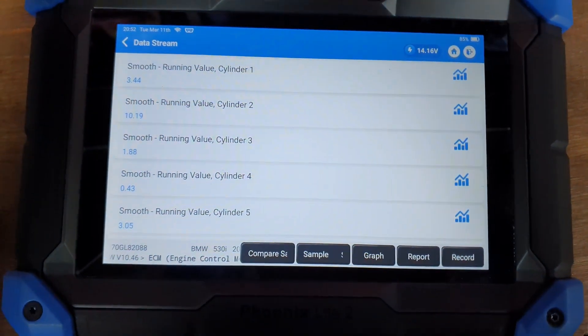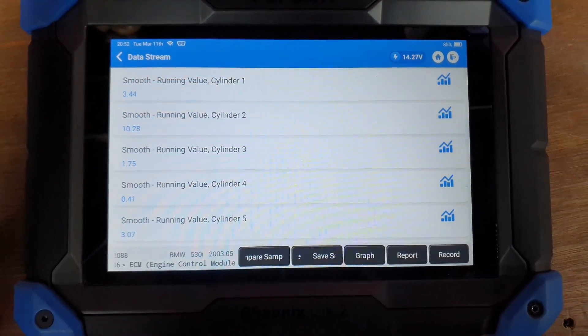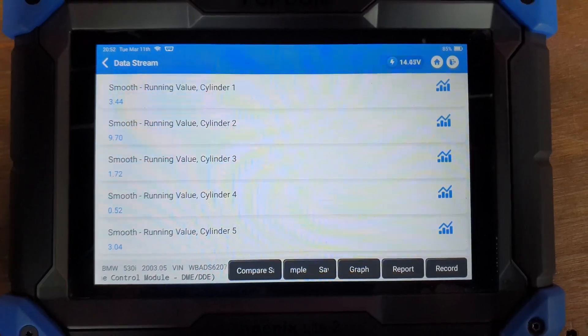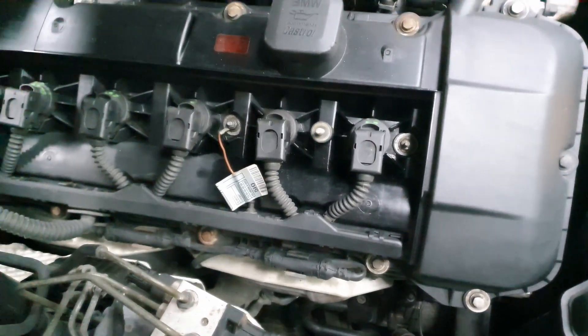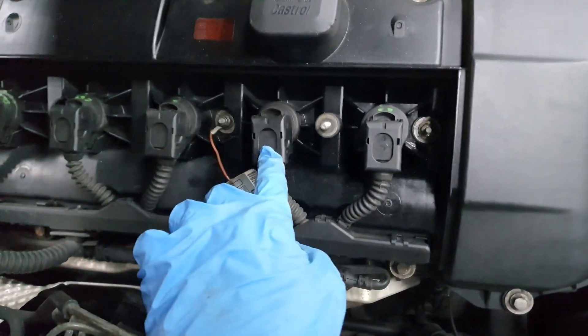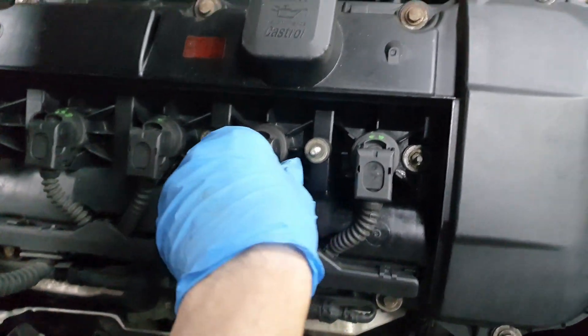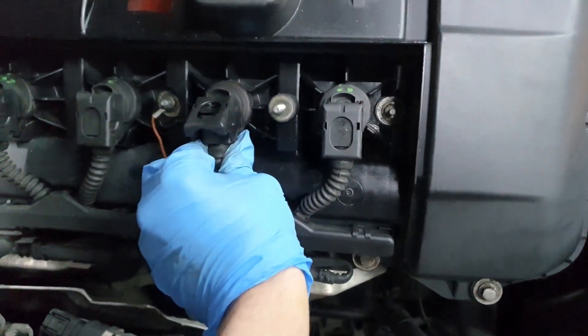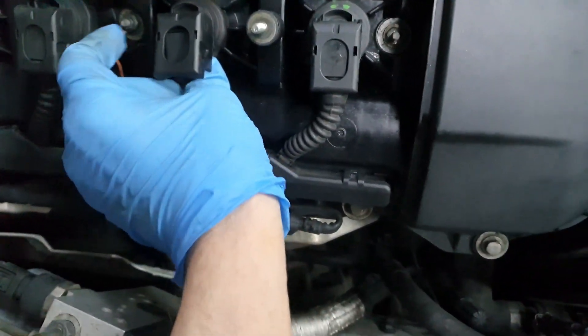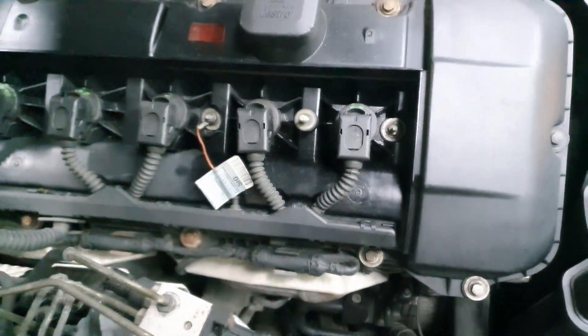You can hear the car idling. You can see the smooth running value on cylinder 2 — it's 10 compared to the other ones, so a huge difference. Let's do a quick test: I swapped the coil from 1 to 2, so the faulty one is now on cylinder 2. If you unplug the cable, literally nothing changes, so I believe we have a faulty coil.